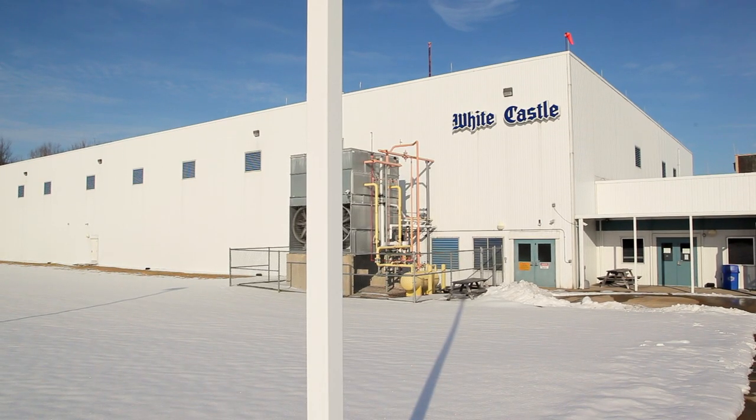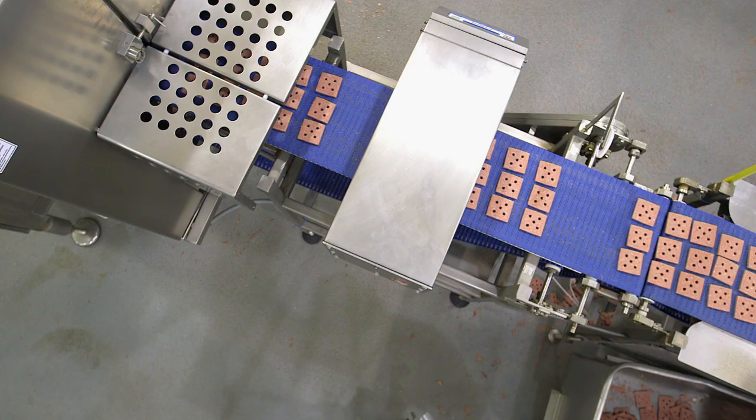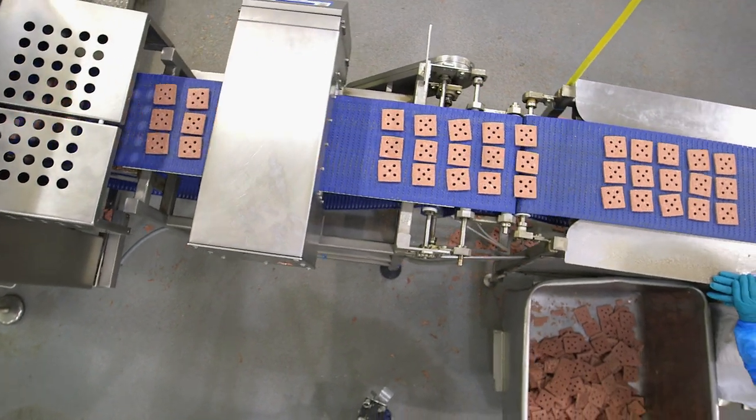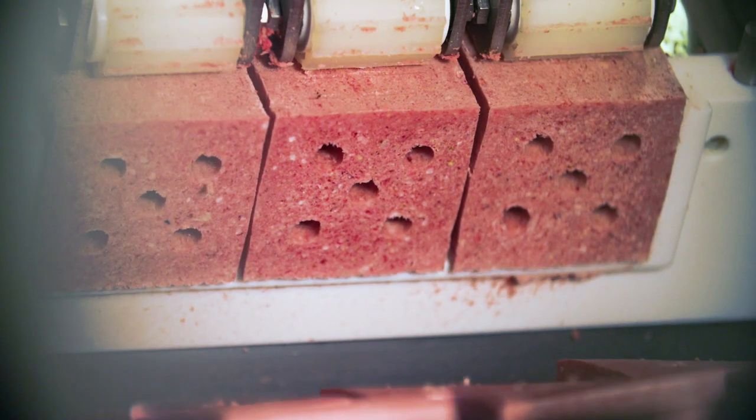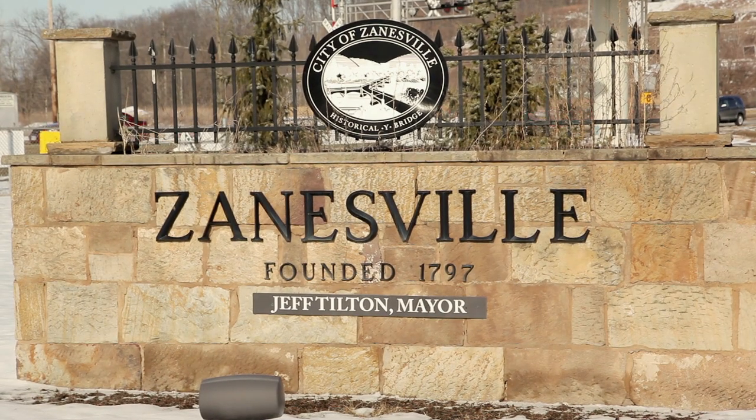Zanesville is home to the 20,000 square foot White Castle slider patty production center. In 2014, this facility pumped out more than 560 million slider patties. Zanesville has a population of 25,000, so that's about 22,000 White Castle sliders for every Zanesvillian.